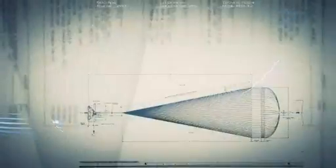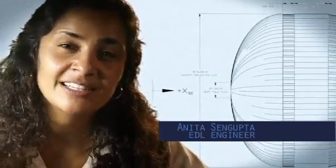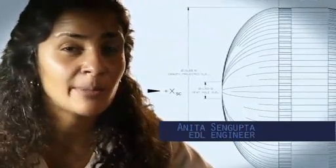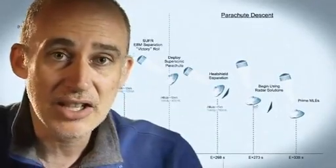So at that point we use a parachute. The parachute is the largest and strongest supersonic parachute that we have ever built to date. It has to be able to withstand 65,000 pounds of force, even though the parachute itself only weighs about 100 pounds. When it opens up that fast, it's a neck-snapping 9 Gs.